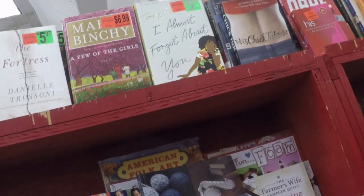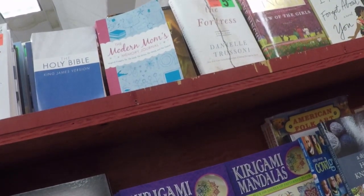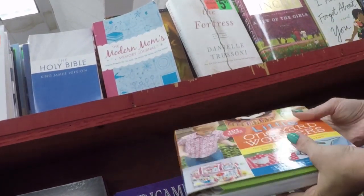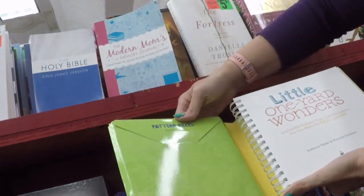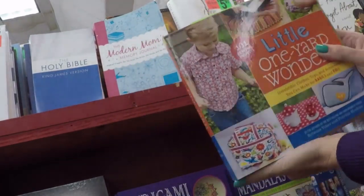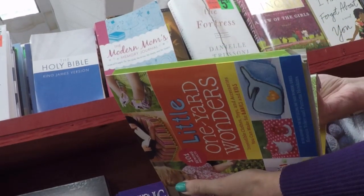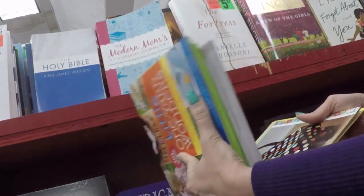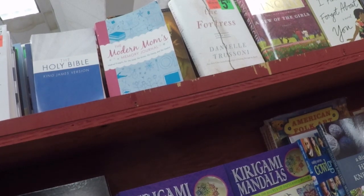It's going in my cart. There were a lot of people in the aisles and I had the GoPro balanced in my purse. The Little One Yard Wonders has all the patterns in there and all kinds of projects. So if you're just starting out sewing like I am — or even if you're not — there are a lot of great little projects in there with one yard of fabric.